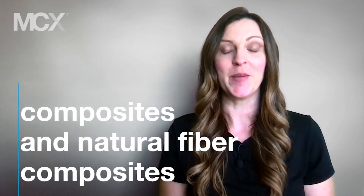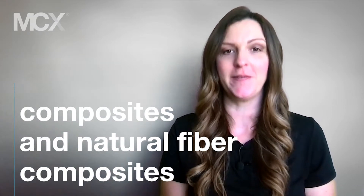Hello and welcome to The Weekend Word. Today we're going to talk about composites and natural fiber composites.